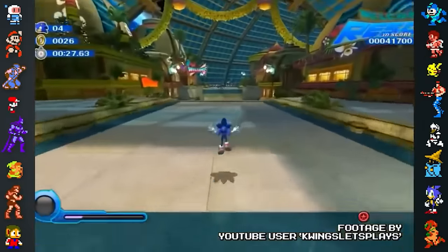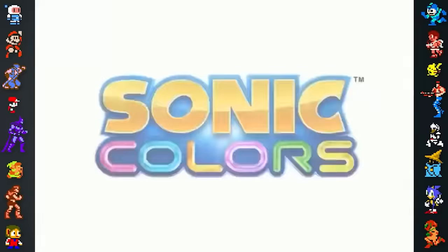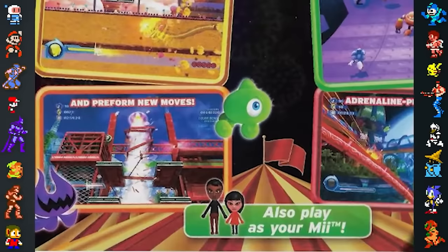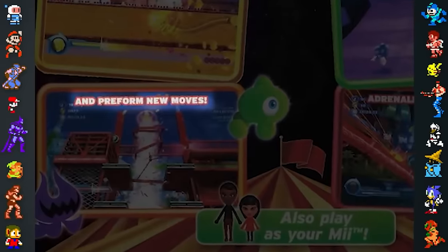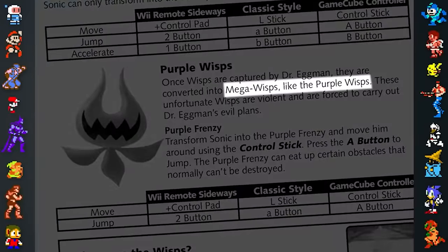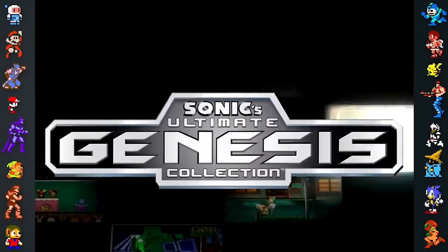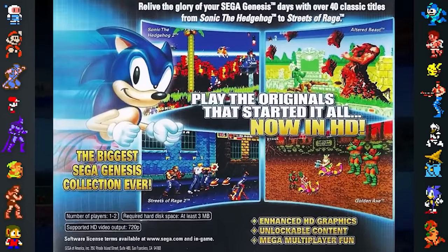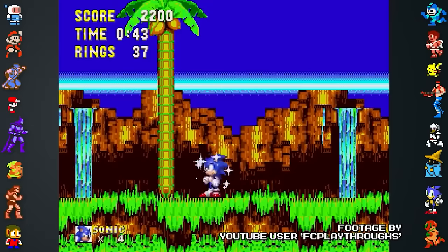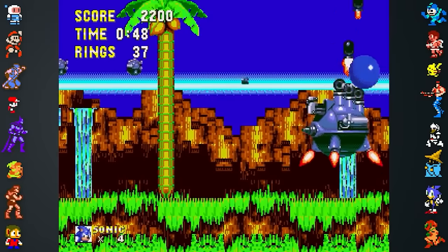Did you know? Several mistakes in the Sonic franchise can be found before even booting up a game. The North American Wii version of Sonic Colors includes a spelling mistake on the back of the game box, with the word PERFORM misspelled as PREFORM. Additionally, the game's instruction manual accidentally misspells Mega Wisp as Mega Wisp. The back of Sonic's Ultimate Genesis Collection's case also has a mistake. The box shows four games, with the screenshot on the top left supposedly being from Sonic the Hedgehog 2. However, it's actually an image of the Flamecraft fight during Angel Island Zone Act 1 from Sonic 3 and Knuckles.